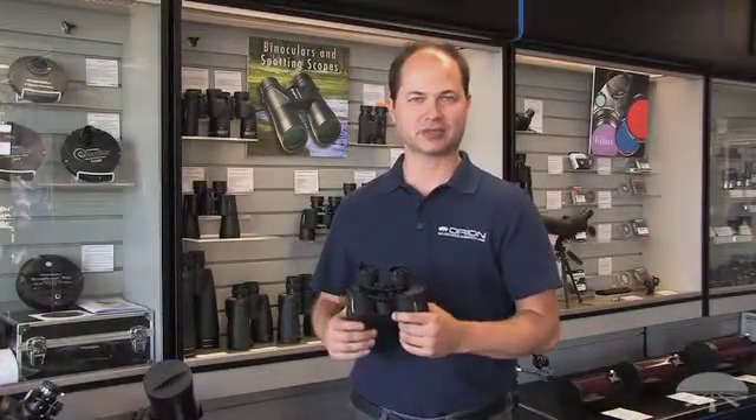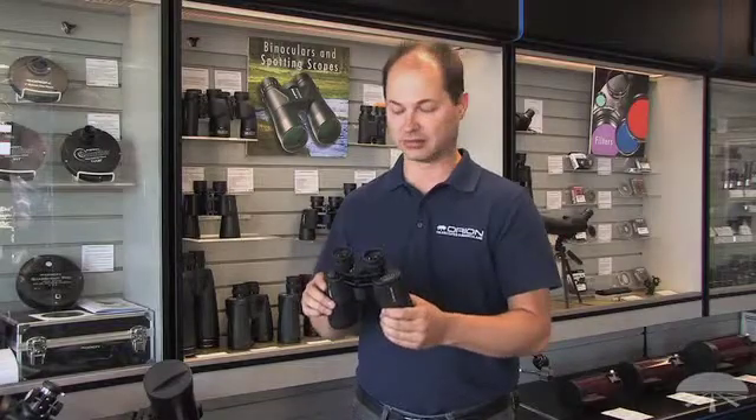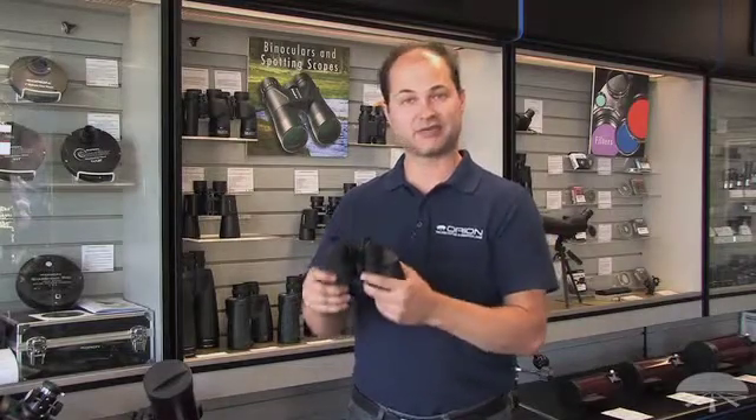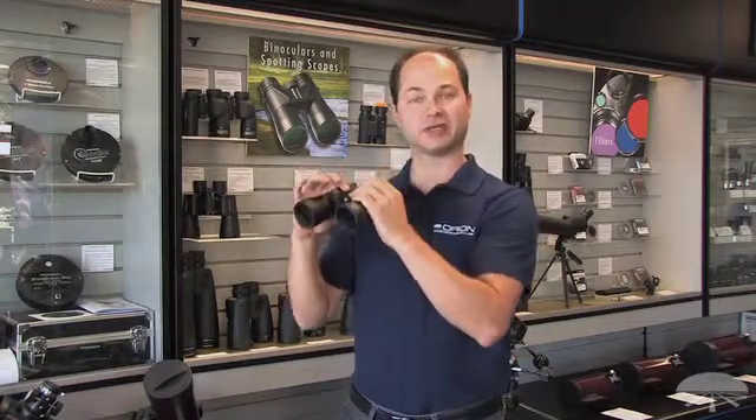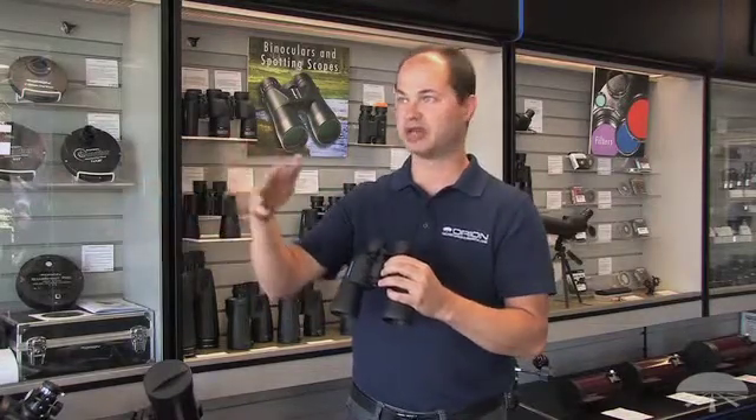Hello, I'm Ken with Orion Telescopes and Binoculars, and this is the Orion 10x50 Scenics Binocular. It's an affordable 10x50 — good handheld magnification, good for daytime viewing, sporting events, nature, and travel.